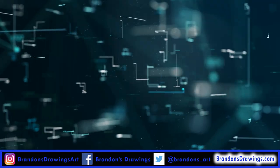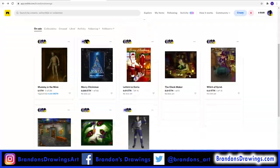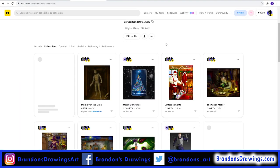Selling NFT crypto art is the latest craze, and it has opened up a world of possibilities for digital artists to sell their work online. I will quickly cover what NFTs are, and then I'll show you the step-by-step process of how to upload and list a piece of your artwork as an NFT using Rarible.com.